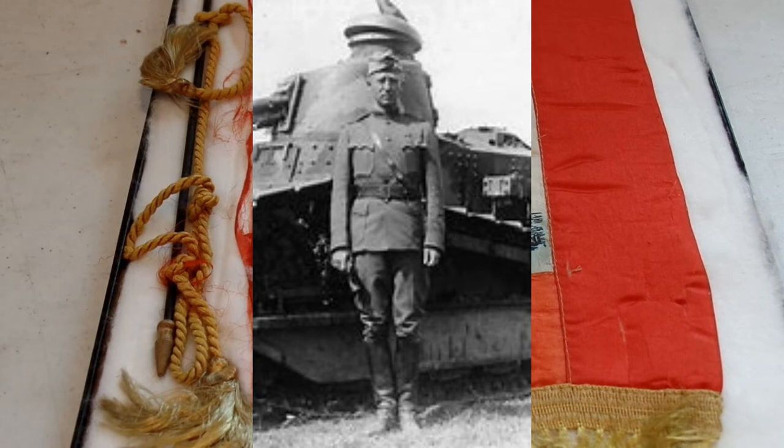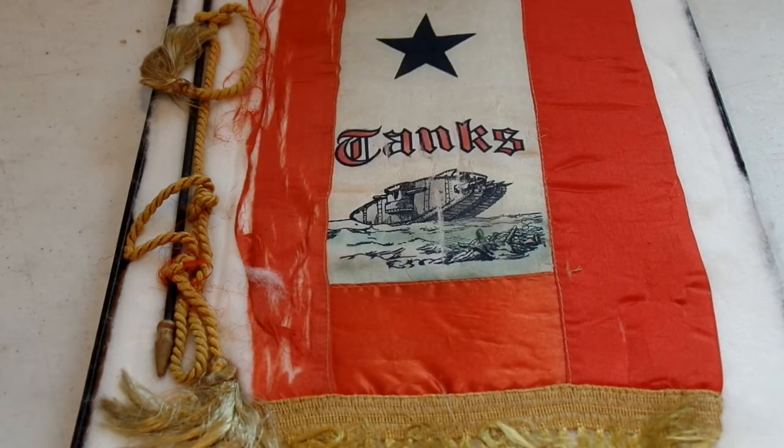The reason Patton became the first tanker in US history is that he put his name in for the job and was chosen because of his cavalry and machine gun experience. His logic was that light tanks are like cavalry, and since the French light tanks were armed with machine guns and he had experience with those, he was well suited. He also spoke French very fluently and could read it, helping with technical documents and training manuals, and of course he was an aggressive commander — which he felt was necessary for his role.